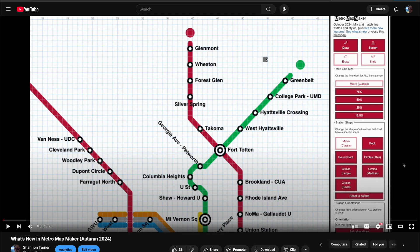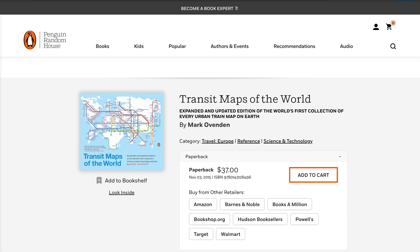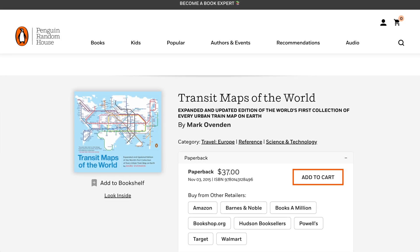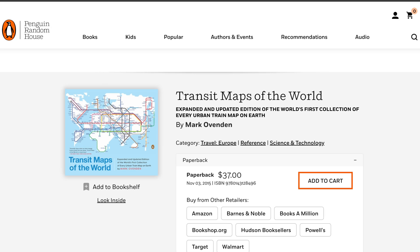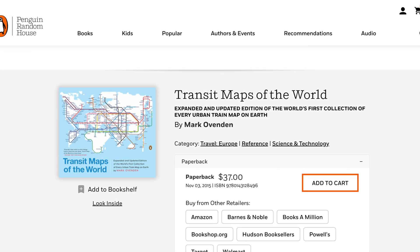You might remember that version 7, which was released in November 2024, added the ability to mix and match line widths and line styles, and I wanted to build on that by adding lots of new line styles to play with. Many of these line styles were inspired by a book called Transit Maps of the World by Mark Ovenden. It's really fun to flip through the pages and see many of the different designs used in cities all over the world, so you'll probably enjoy the book too.